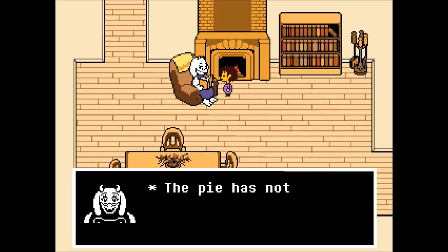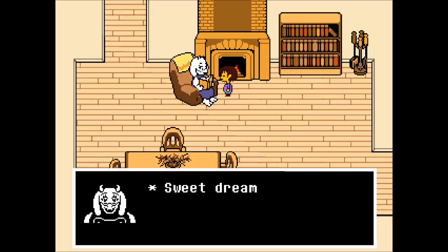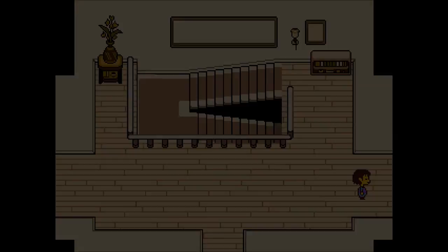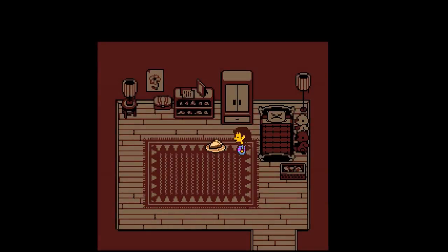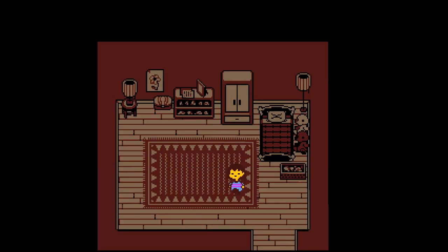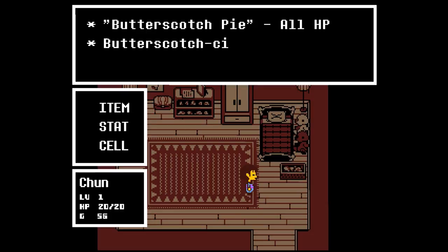Toriel greets us and says the pie hasn't cooled yet — maybe we should take a nap. Sure, why not. Sweet dreams. When we wake up, she's left a slice of butterscotch cinnamon pie on the floor. Checking the info: it restores all HP. I have a feeling I might want to save that one. I'm not eating it — I ain't letting you fatten me up, Toriel.